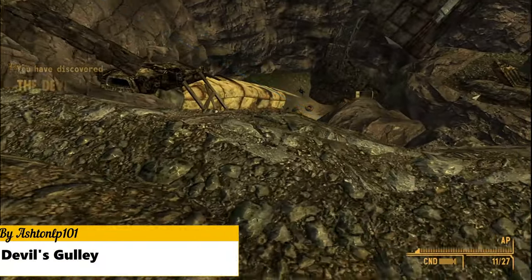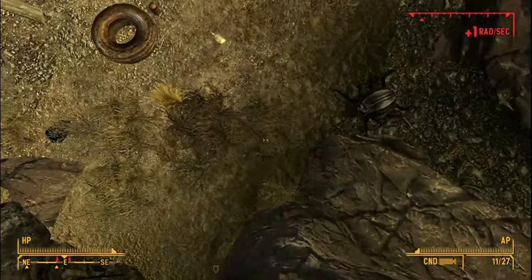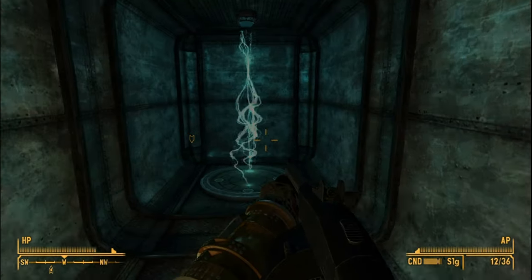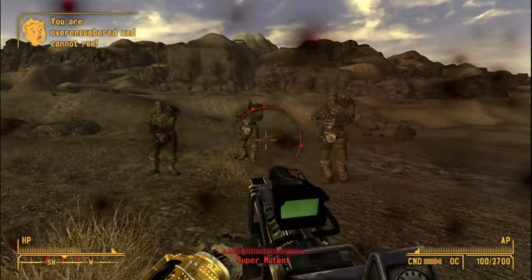Devil's Gully overhauls the previously lackluster location called Devil's Gullet. Now it's a giant crater with collapsed vehicles and structures. There's also a brand new dungeon which has a very unique layout and some secrets to find. You can find a schematic for a gun called the LAE Cannon, which is pretty fun to use.